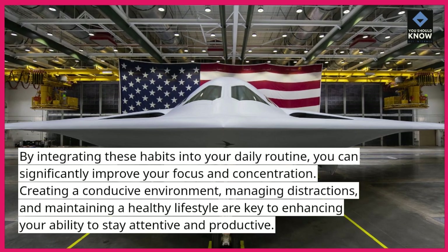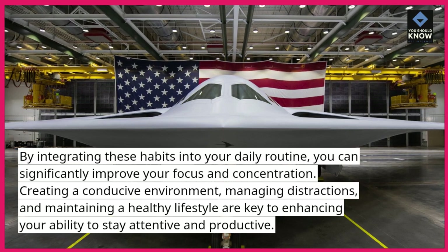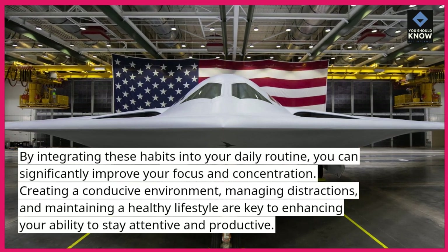Creating a conducive environment, managing distractions, and maintaining a healthy lifestyle are key to enhancing your ability to stay attentive and productive.